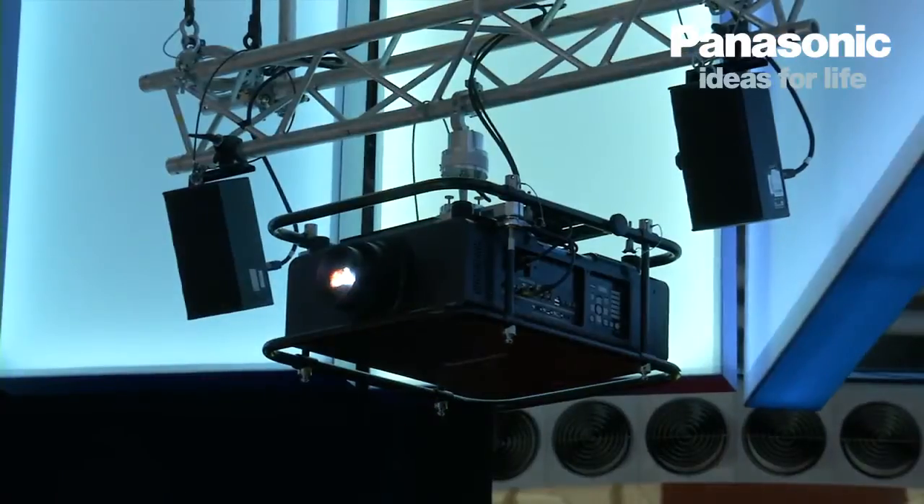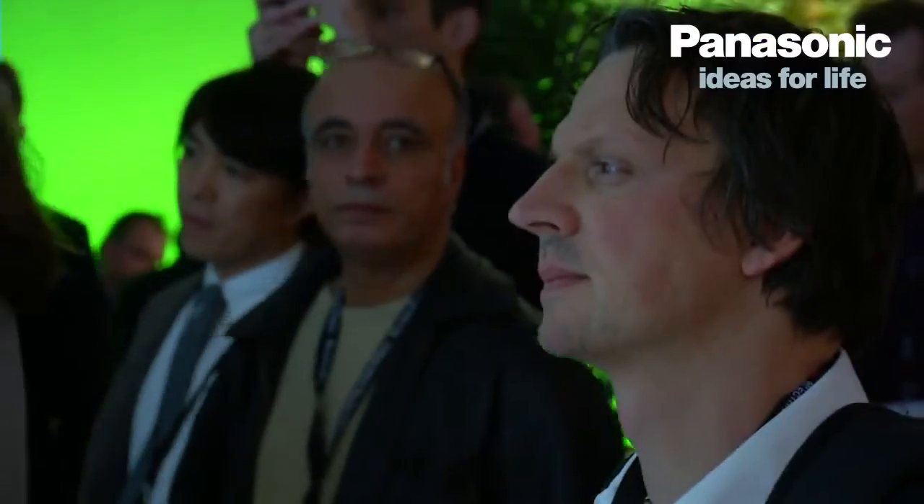If you compare 20,000 ANSI lumen projectors in the market with this product, you will easily see the difference, because it's so compact, very easy to handle, and has of course a lot of functionalities.